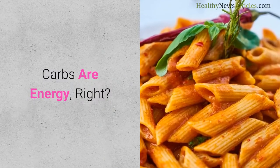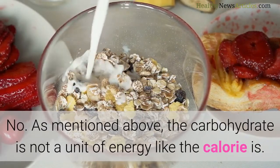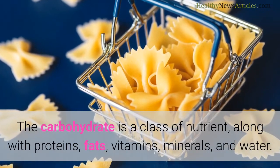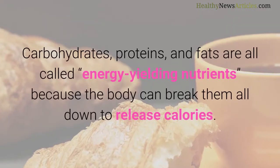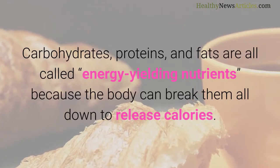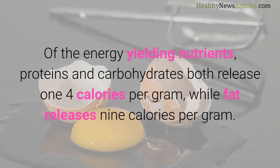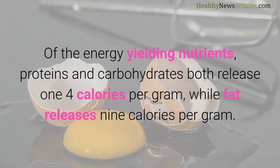Carbs are energy, right? No. The carbohydrate is not a unit of energy like the calorie is. The carbohydrate is a class of nutrient, along with proteins, fats, vitamins, minerals, and water. Carbohydrates, proteins, and fats are all called energy-yielding nutrients because the body can break them all down to release calories. Of the energy-yielding nutrients, proteins and carbohydrates both release 4 calories per gram, while fat releases 9 calories per gram.